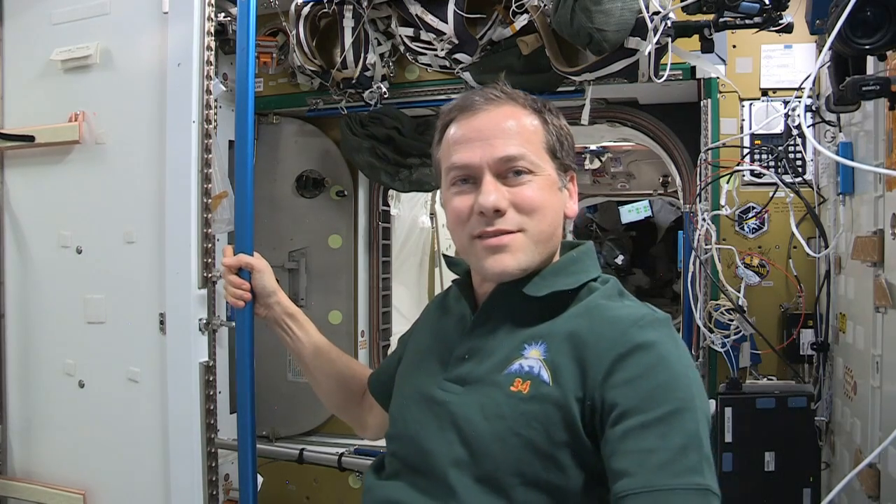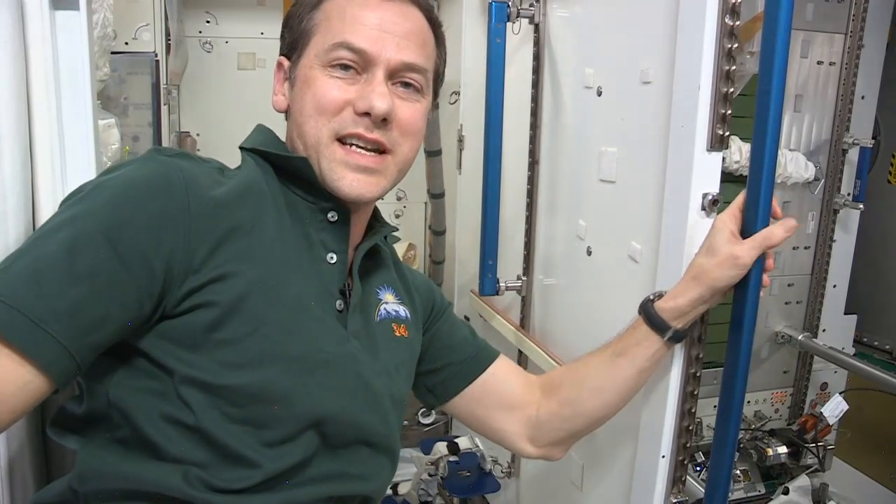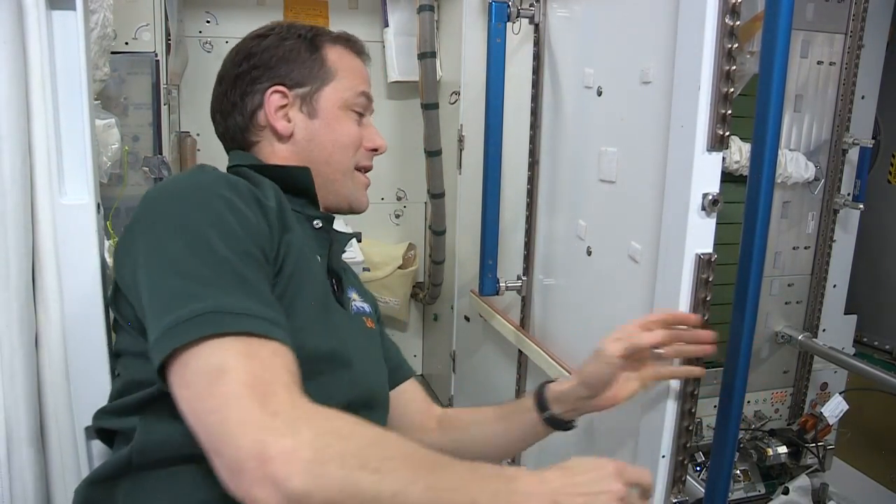But before our day starts, we do, like most folks, make a quick trip to the restroom. So here's the station restroom. It looks just like the one on the Russian side. There's two on board. Let me show you how it works.